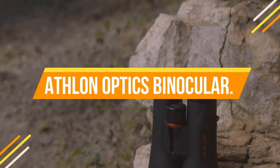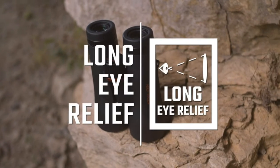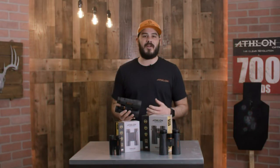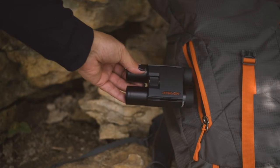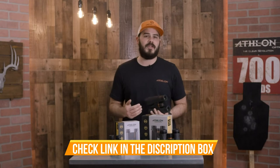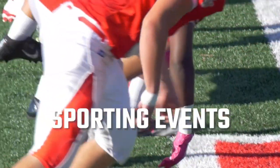Number 2: Athlon Optics Binoculars — UHD glass gives you an image with little or no chromatic fringe for the clearest and sharpest view. ESP dielectric coating reflects over 99% of the light to your eyes, bringing a clear, bright image and accurate color reproduction. XPL coating provides extra protection on the exterior lenses against dirt, oil, and scratches. Advanced fully multi-coated lenses deliver better light transmission for optimum brightness and true color across the entire light spectrum.